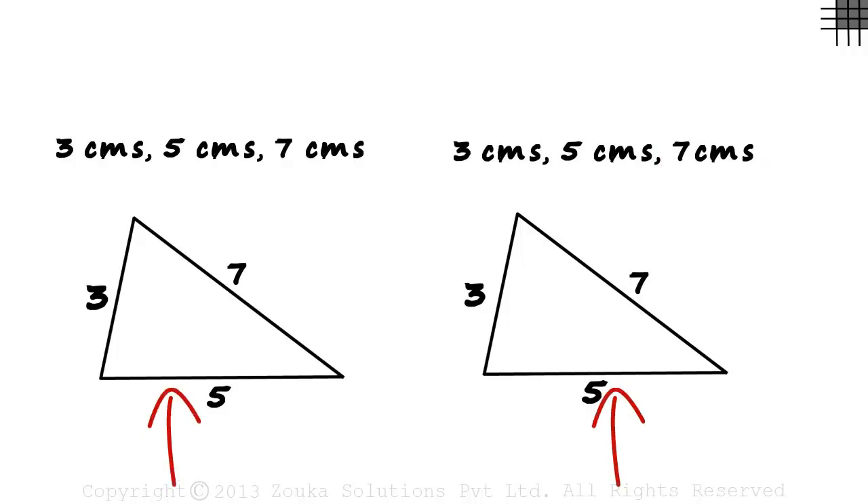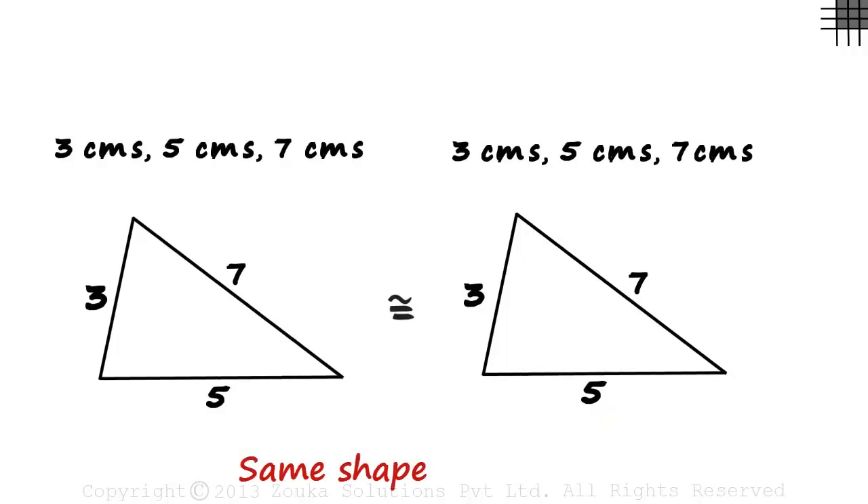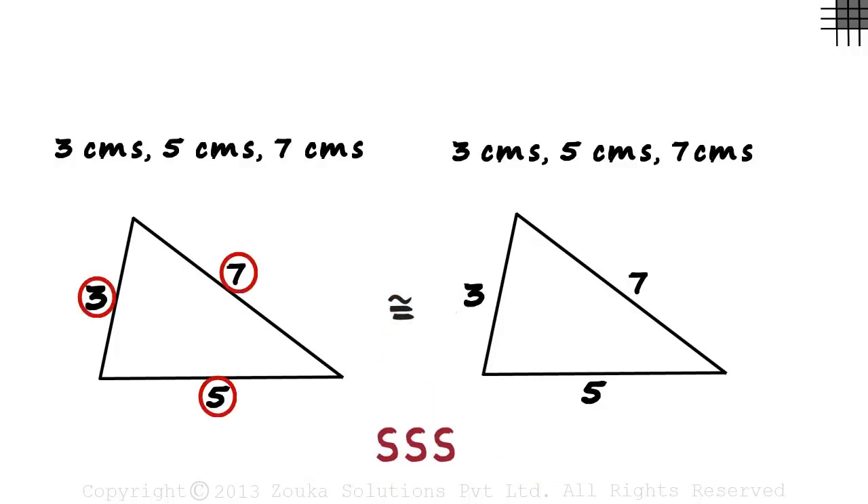These two triangles will surely be congruent. If you try constructing them in your notebook, you will see that they will be of the same shape and size. That's your triple S condition: if three sides of a triangle are respectively equal to the three sides of another triangle, the triangles will surely be congruent. Seems obvious, huh?